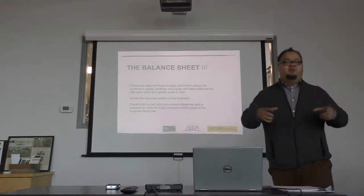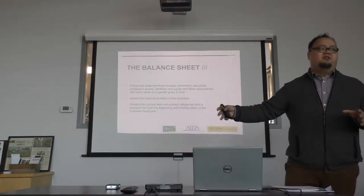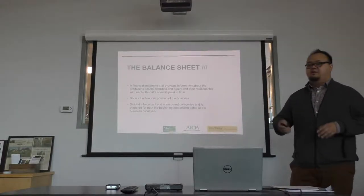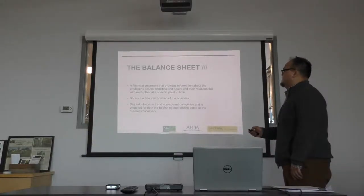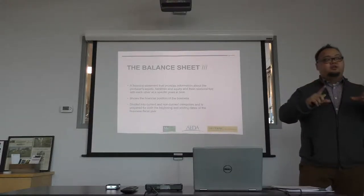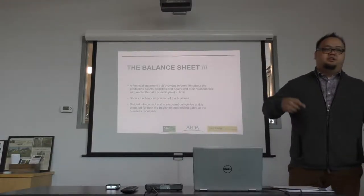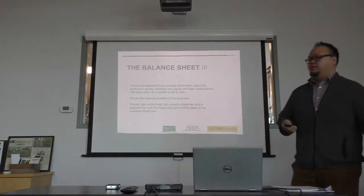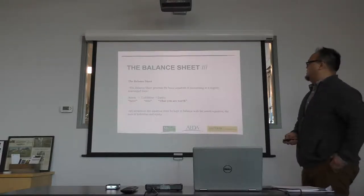The balance sheet is everything you own under your name or business name, versus everything you owe — all your debt. Any payables that you have to pay somebody would be considered a liability.